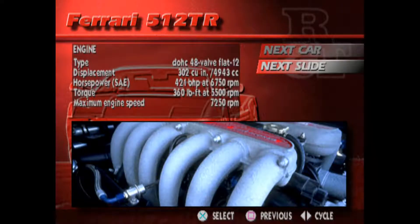Besides making some of the most glorious mechanical noises on earth, the 512 TR's all-aluminum flat-12 is a thing of beauty, with intake castings that could be displayed at the Louvre.